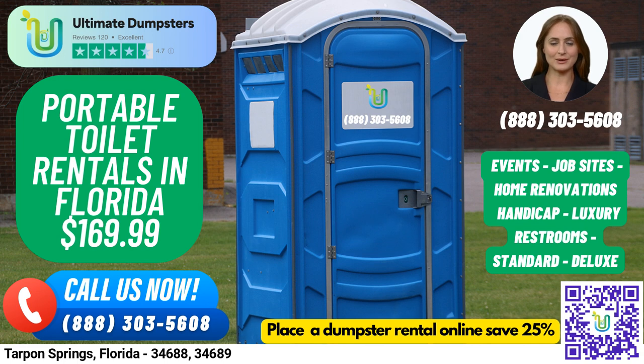Look no further than Ultimate Dumpsters. We offer nationwide coverage, delivering to over 50,000 cities across 50 states and three countries, and sourcing dumpsters using the best and cheapest local providers. With our 4.5-star rated reputation, you can trust us to provide top-quality service.